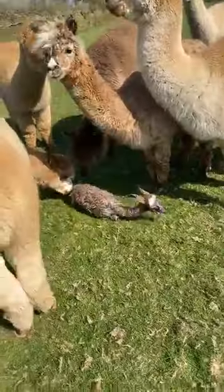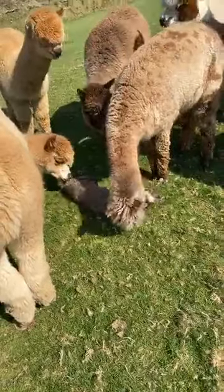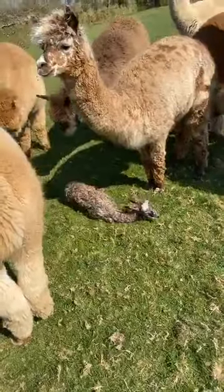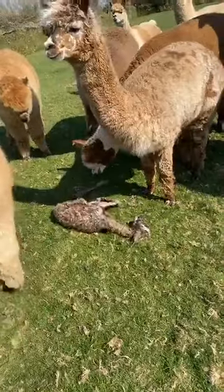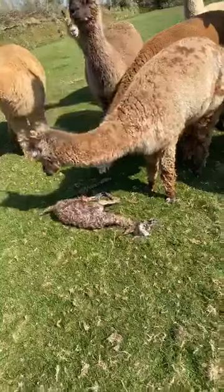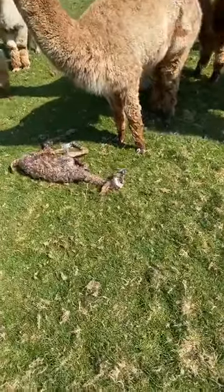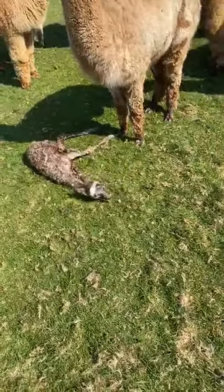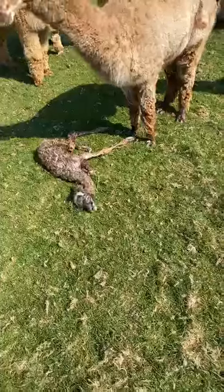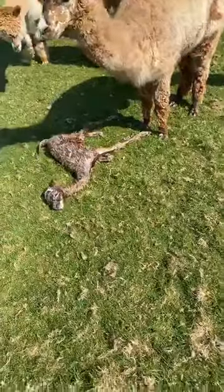I don't think it'll be long before this one's up on its feet - it's doing her best already. I'm going to sign this off now, I'll post some photos of her later on. Thank you all for watching.